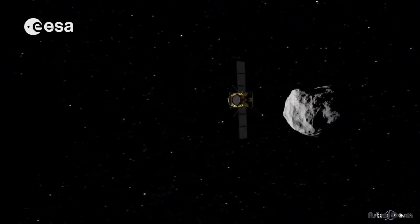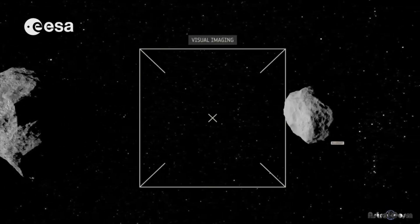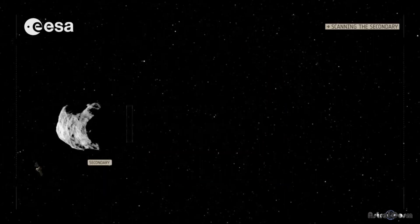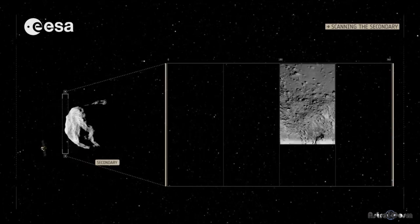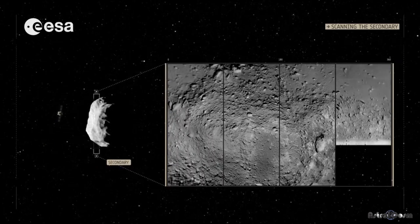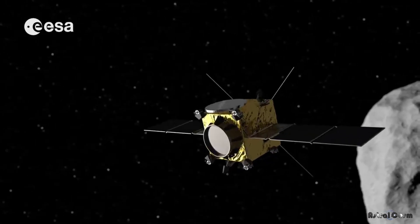When an asteroid is headed for Earth, or in the neighborhood, NASA classifies it as a PHA — a potentially hazardous asteroid. Thus far, 52 NEAs have been identified as PHAs. NASA estimates that a vehicle-sized asteroid explodes in our atmosphere about once per year. We don't detect many of these because the explosion occurs extremely high in the atmosphere or over a body of water.